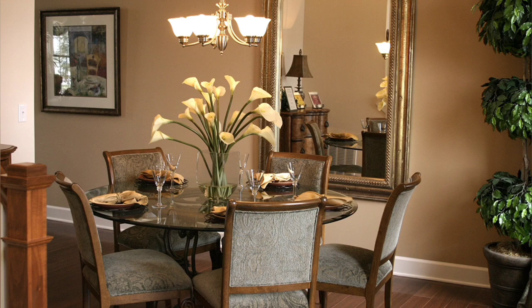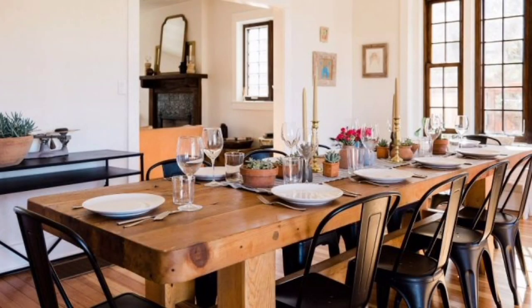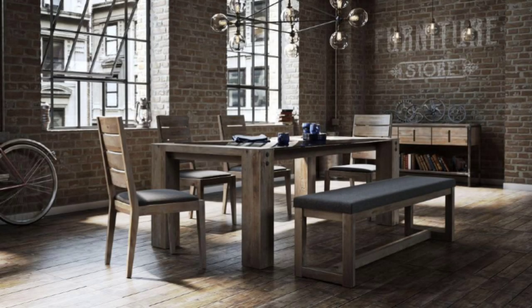A dining room in any household should be warm and welcoming — a space where people gather to dine and discuss. We all love our home because it is the place where we feel peace and security. The dining room is the heart of our home; it tells the story of the whole house to our guests.